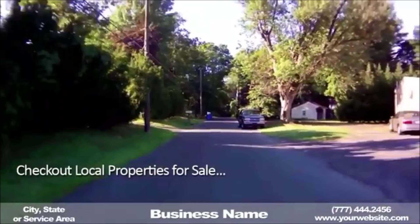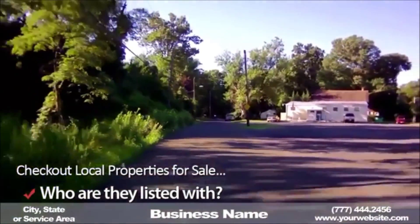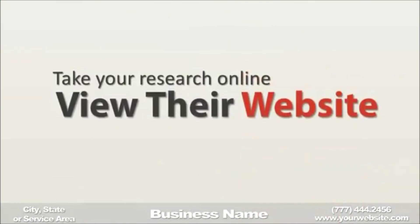Check out the houses for sale locally and who they are listed with. This is a great way to find the most popular companies locally. After finding the most popular companies, you can then take your research further online — every realtor locally has a web presence.